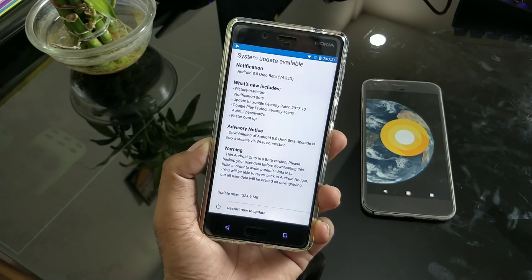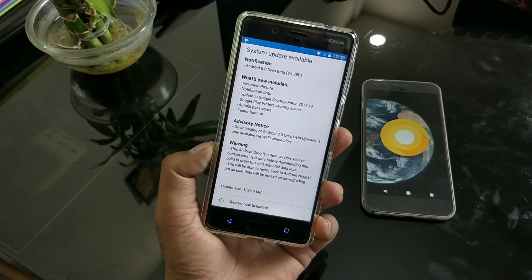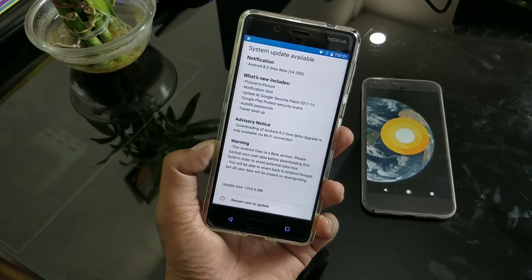I have used the 8.1 beta and it is pretty much very stable. You don't have to worry too much about that. But just make sure you have all your data backed up, in case something goes wrong so you can easily get everything back.